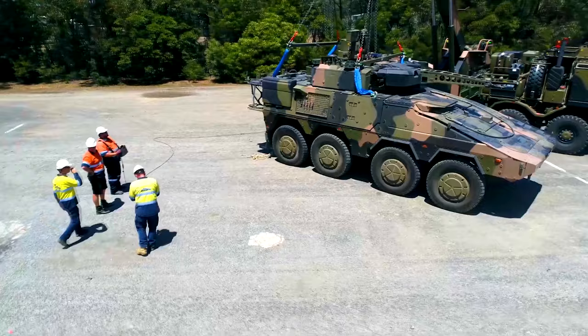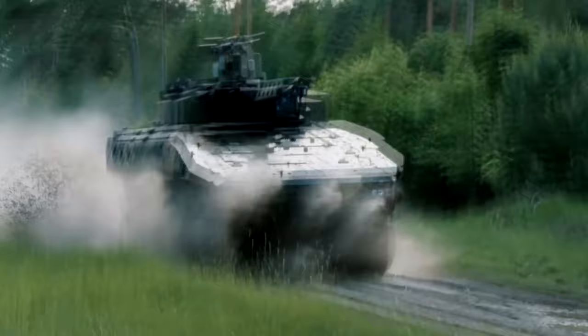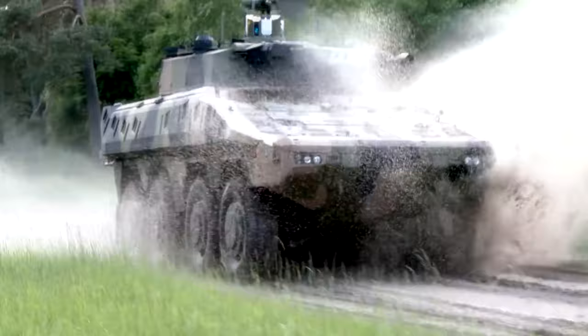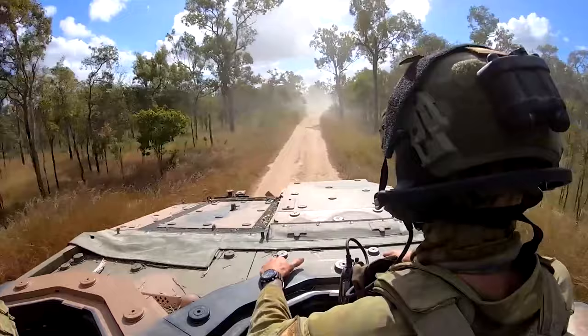The Boxer is a fantastic example of how collaboration doesn't have to mean compromise and, in fact, can produce a more bespoke solution than respective armies would have seen otherwise. The Boxer is a very strong, versatile, and powerful weapon for any military that might want to purchase it. The armored fighting vehicle is now in operation across the world, carrying troops to wherever they need to go, regardless of how rough the terrain might be.